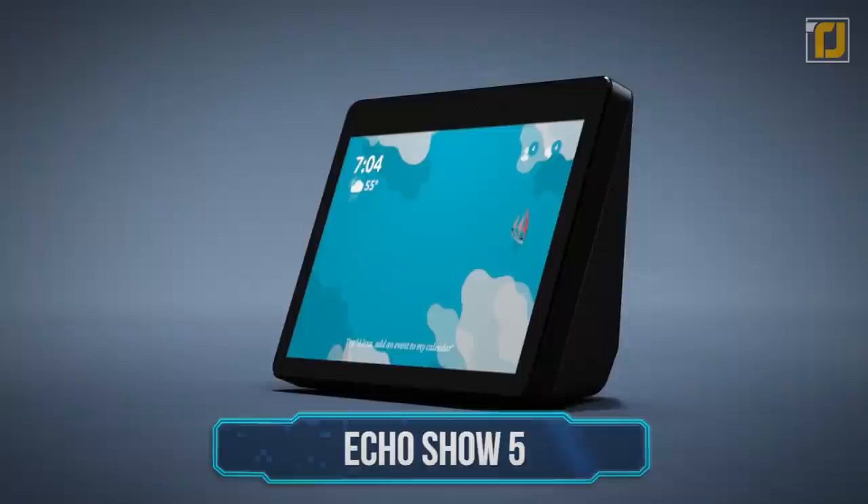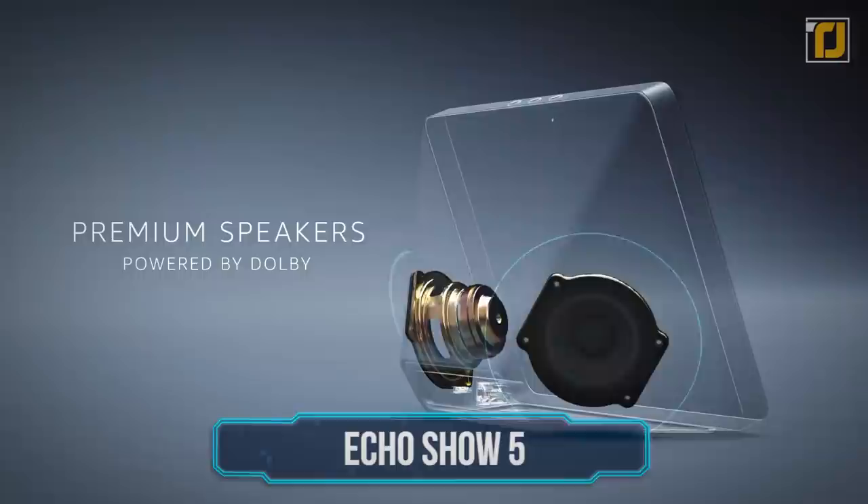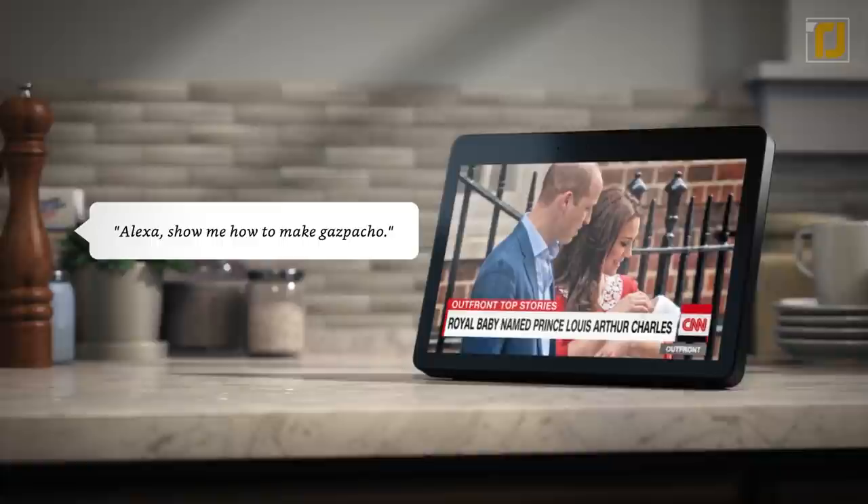Number 1: Echo Show 5. The Echo Show 5 is a compact, premium 5.5-inch smart display with built-in integration with Amazon's Alexa. It has a number of awesome functions, including music streaming, reading, watching movies or TV shows, and making video calls. When it comes to making calls, you can easily touch base with anyone using Skype, the Alexa app, Echo Spot, or Echo Show. You can also plan your entire day ahead of time with the Echo Show 5.